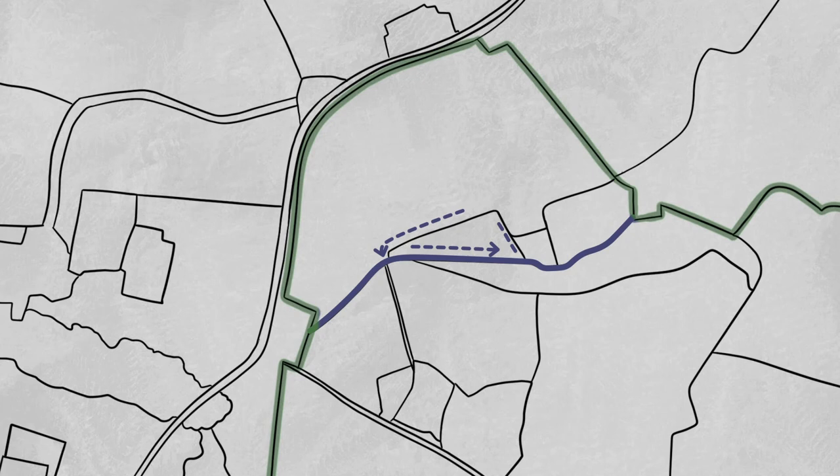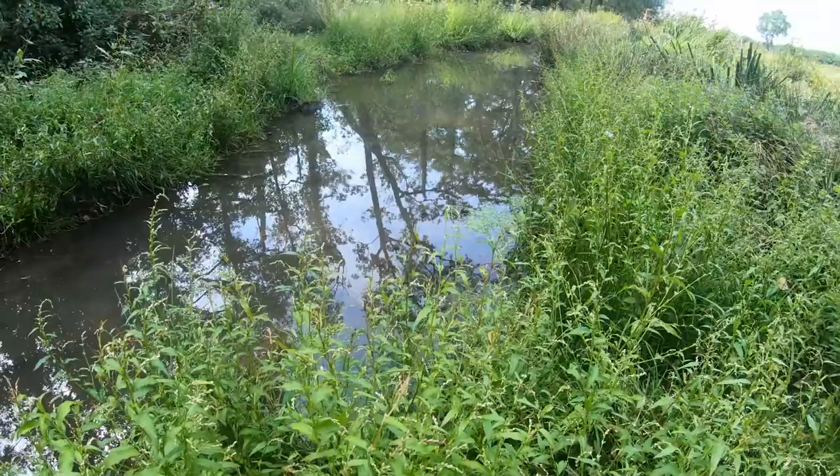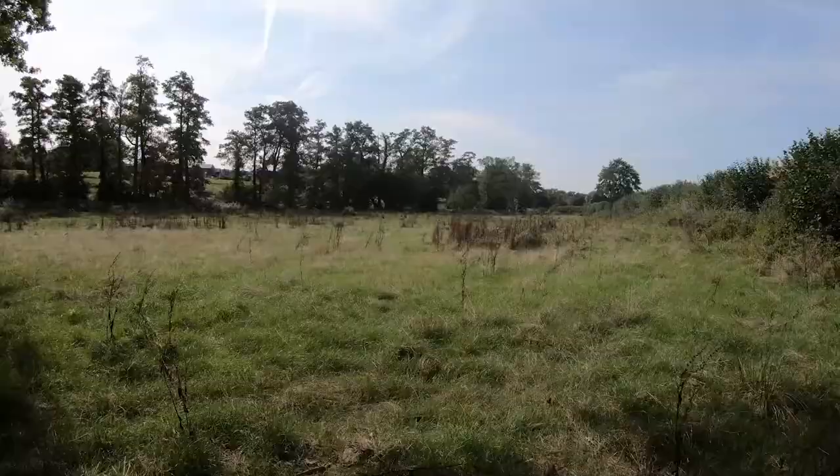The wetland area will become a mosaic of plant life, ideal for various species, including the likes of bats and great crested newts. The area is exceptionally important, and once restored, will provide an enhanced environment for native plants and wildlife.